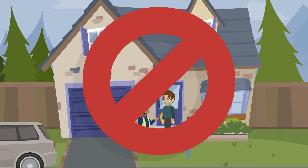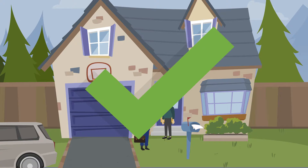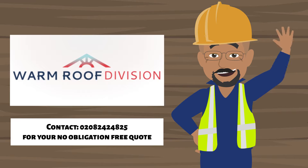We don't use pushy sales tactics, just honest advice and a hassle-free quotation. So call our experienced team today. We have all the trades and expertise ready and waiting to make your new room a room for all seasons.